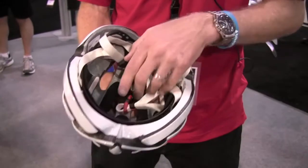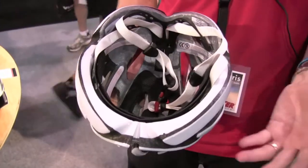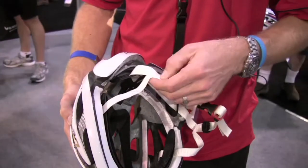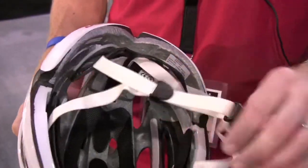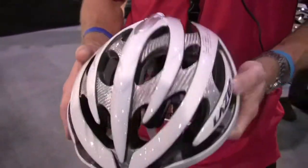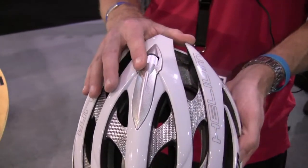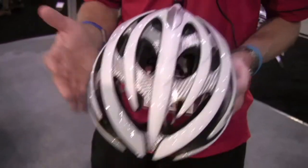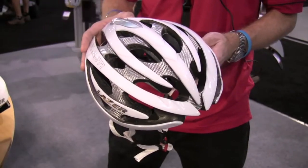It comes with the Ecstatic padding, which is an antibacterial pad system — self-cleaning so the helmet is always fresh and ready to go each time you ride. We're also using a lighter weight strap system with lighter weight adjustable buckles on the side. The goal is to make this helmet as lightweight as possible while still providing the excellent fit of the Rollsys fit system — very lightweight, very comfortable, very easy to fit. This is the Helium, our new high-end helmet for 2010.